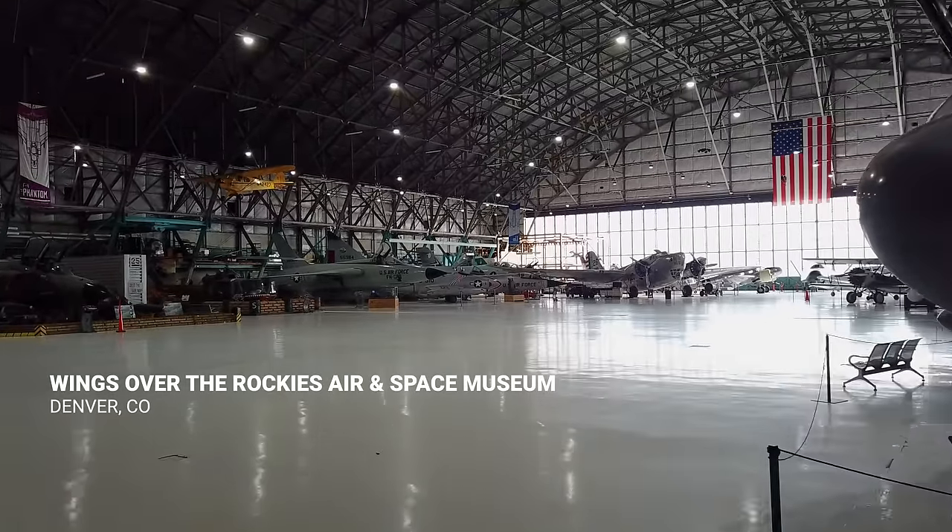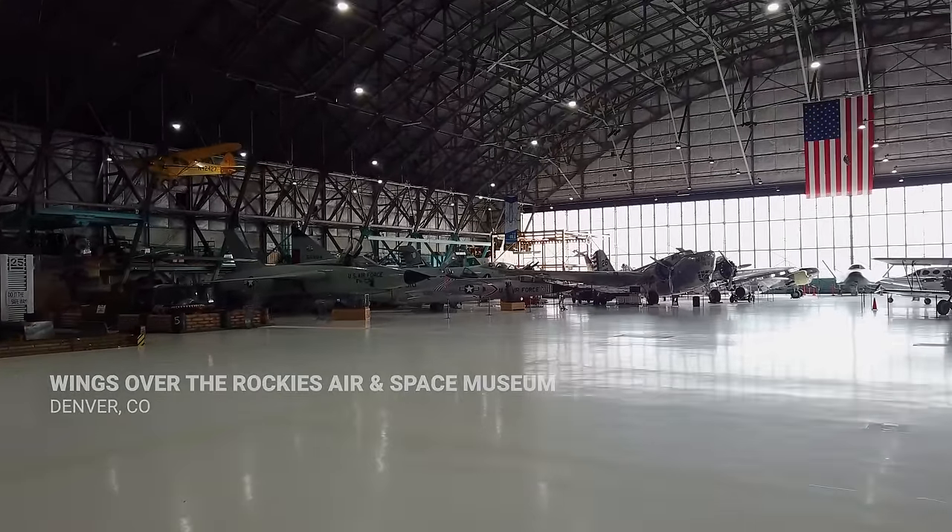Here at Wings Over the Rockies, we have more than 70 amazing aircraft and spacecraft in our historic World War II era hangar, including the Grumman EA-6B Prowler. Let's take a closer look.